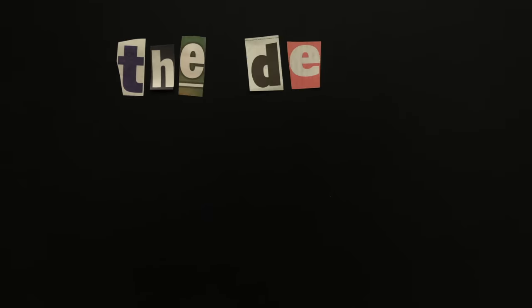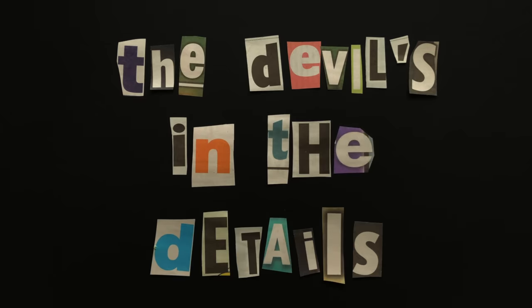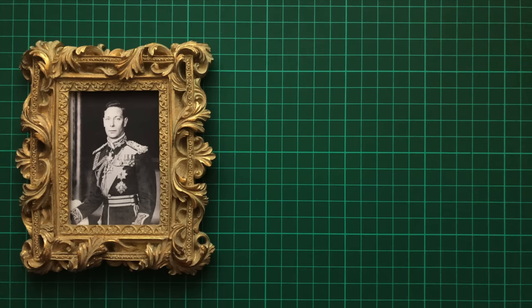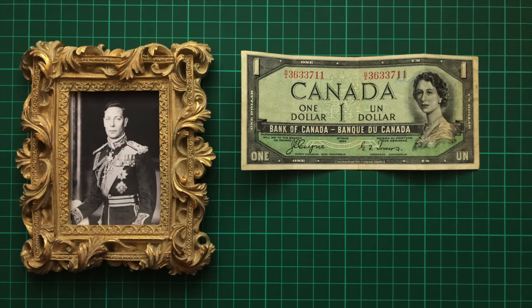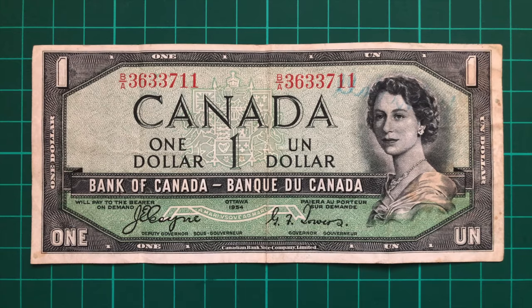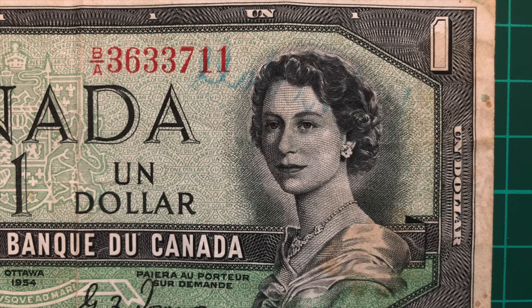Number 5: The Devil's in the Details. This one's found on Canadian dollars once again, but on the banknotes from way back in the 1950s. After the death of King George VI in 1952, the government designed and released a new series of banknotes with the Queen on them in 1954. But almost immediately, the Bank of Canada began receiving angry calls about some rather sinister imagery hidden within their design.